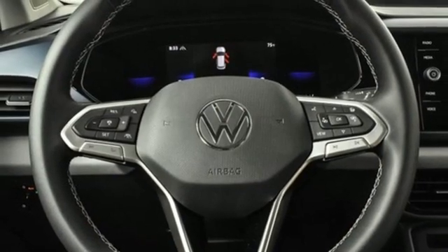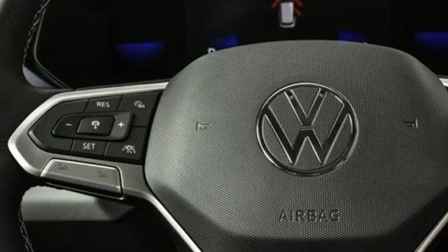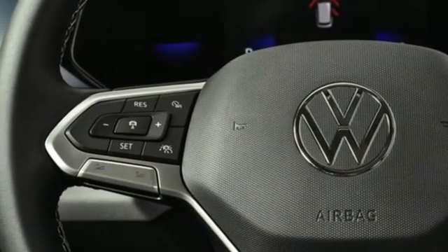Wi-Fi hotspot, external memory control, aluminum wheels, inductive device charging, and LED low and high beam headlights.